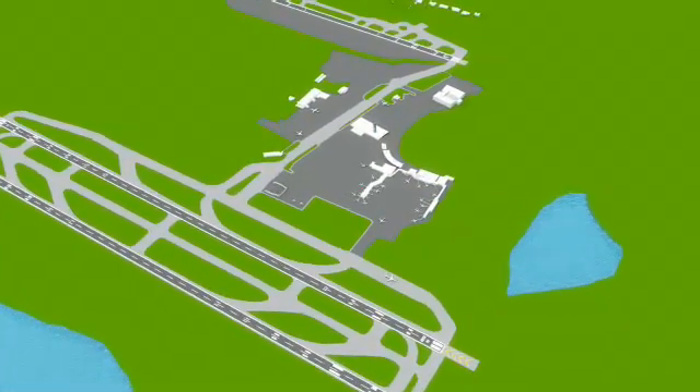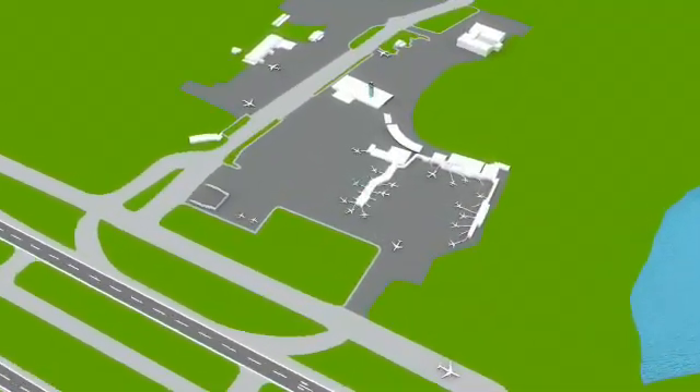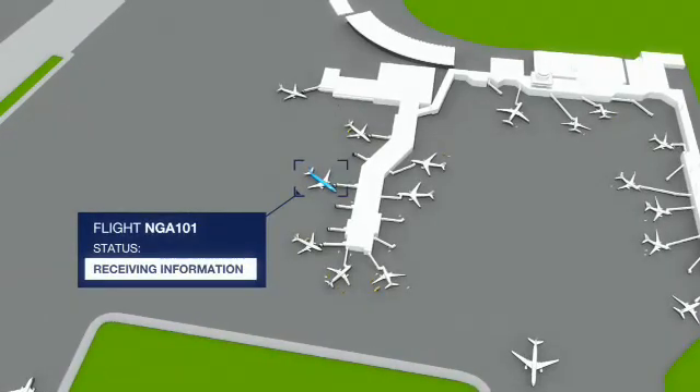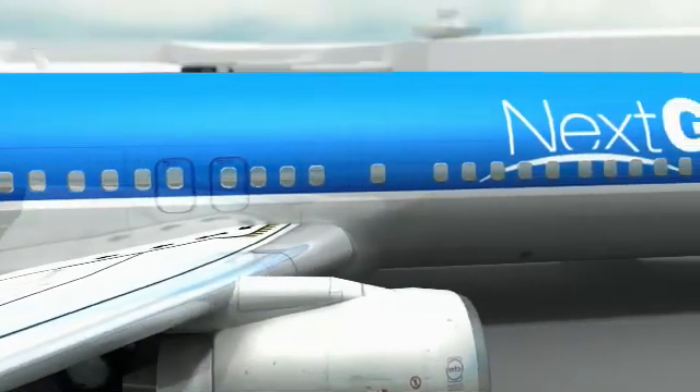Welcome to NextGen Flight 101. We're getting ready to push back from our gate on time and on schedule. As you settle in, our pilot is talking to Air Traffic Control and making sure our flight plan is filed.